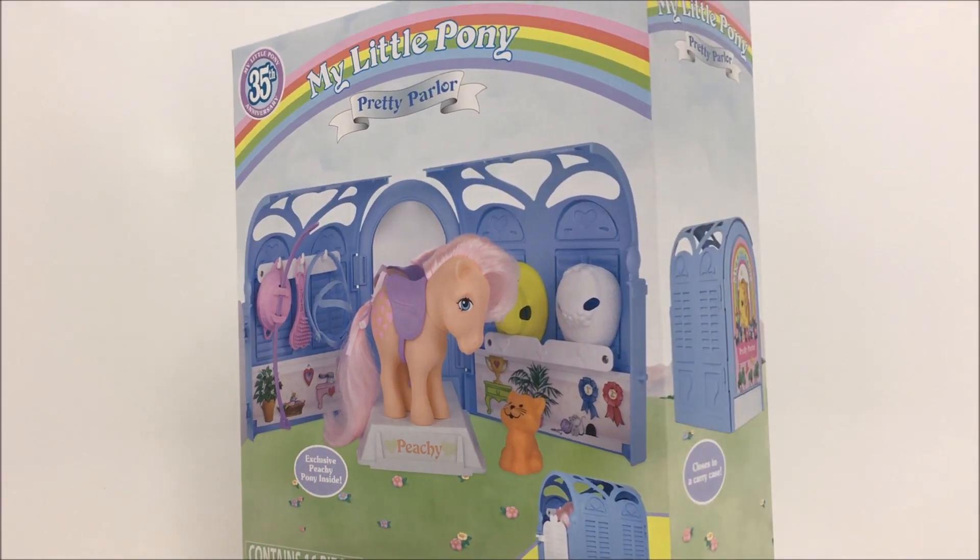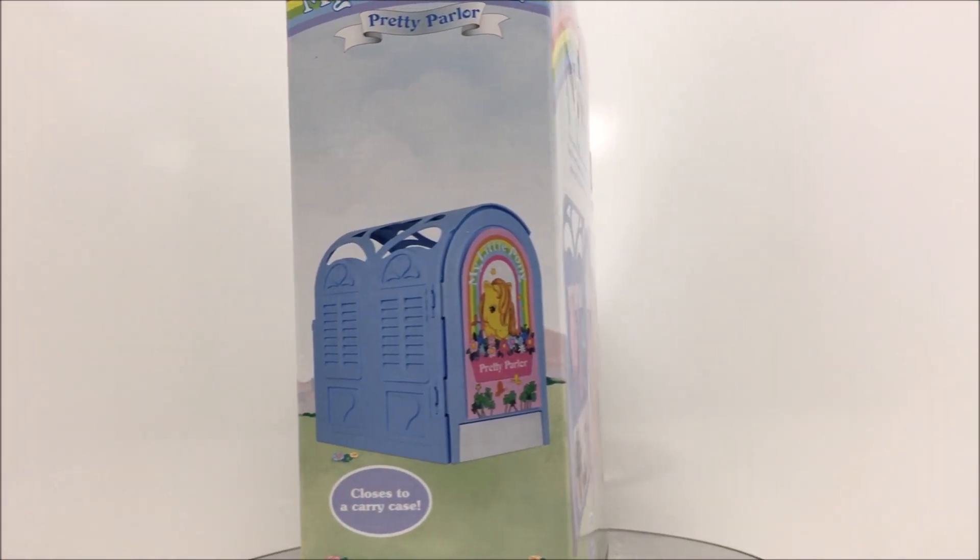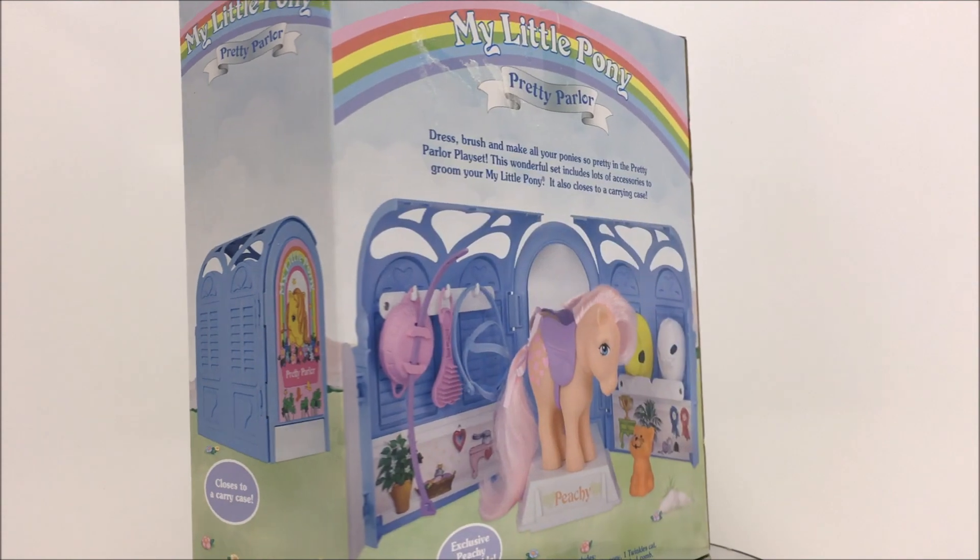Welcome toy fans to another 3rd Earth Reviews Toy Review. Today I will be looking at the brand new 35th anniversary My Little Pony playset, The Pretty Parlor.